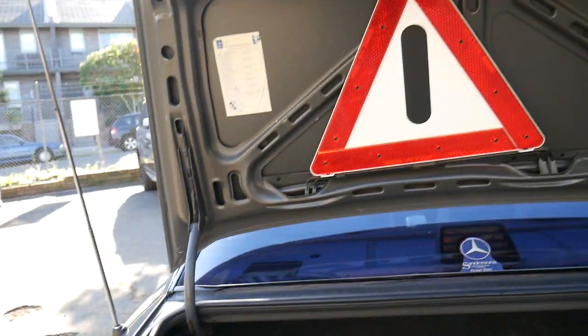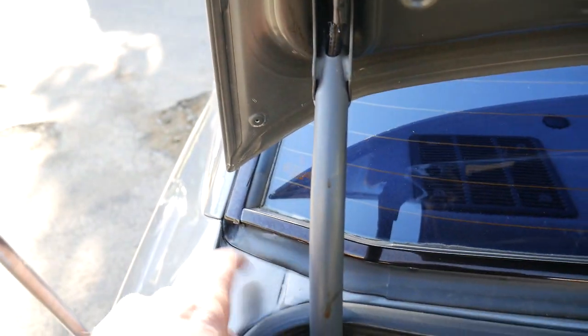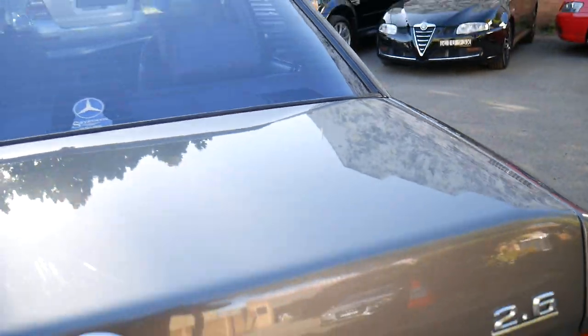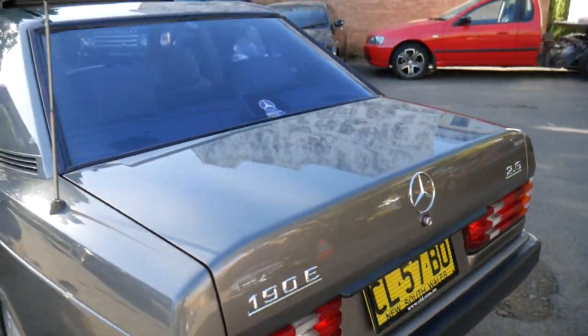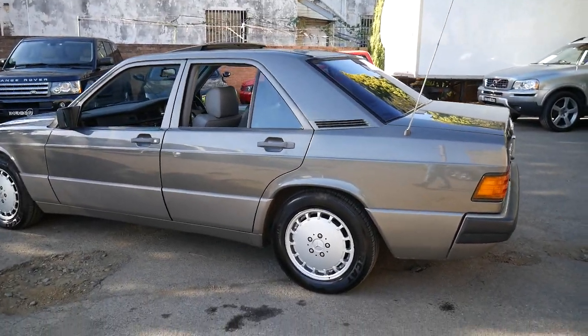Often the reverse light starts to go a bit yellow on these, but not on this one. It's even got the warning triangle and all the original books and manuals from new. It's got a full-size spare. From what we can see it's a rust-free car — sometimes they rust below the bottom of the back window, but this looks nice and clean, free from any rust.